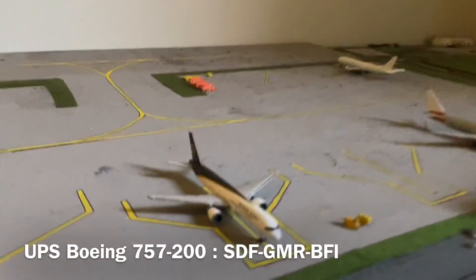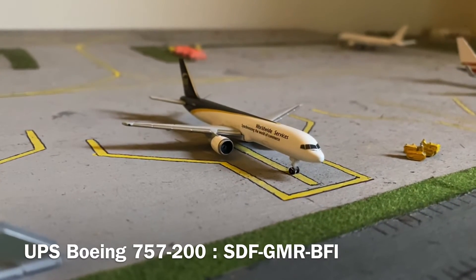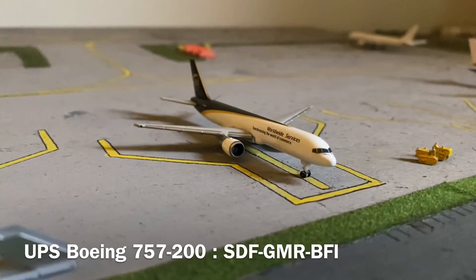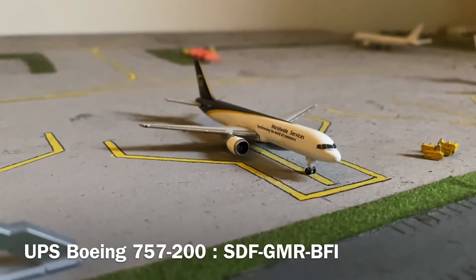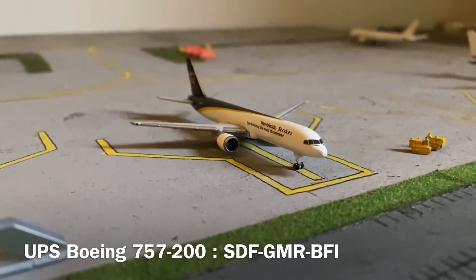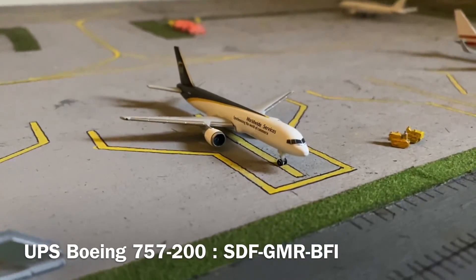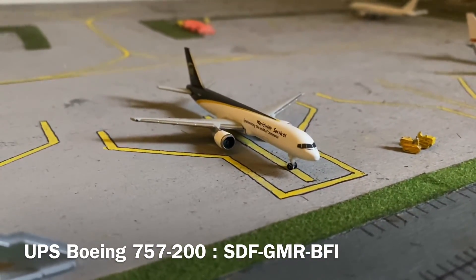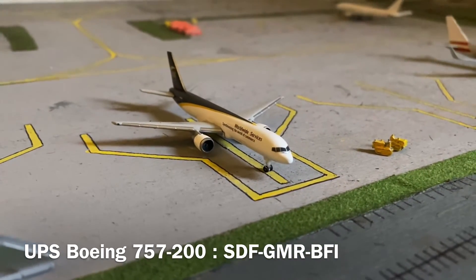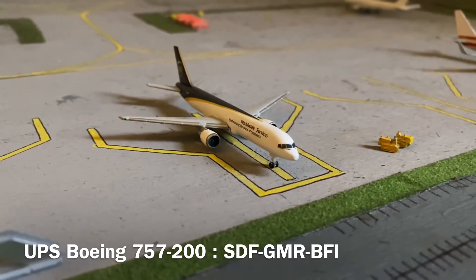Moving over to the cargo area. First, we have a Boeing 757-200 of UPS. This aircraft arrived in from Louisville and, for a change, will be departing to Boeing Payne Field in Seattle, Washington rather than SDF or Ontario. This is because a Boeing 757 broke down in Seattle and this is the nearest aircraft they could put that cargo on — they need to send this up to Seattle to replace that broken-down 757.